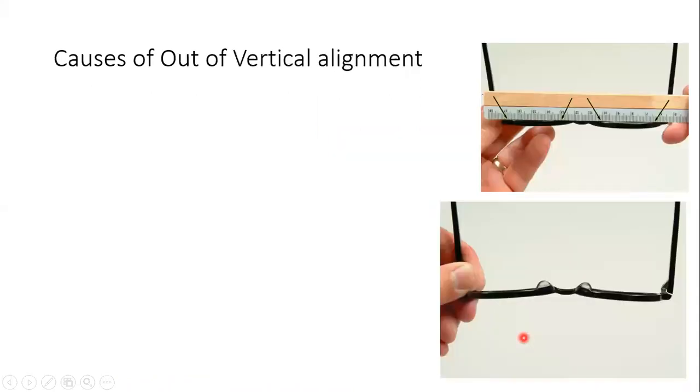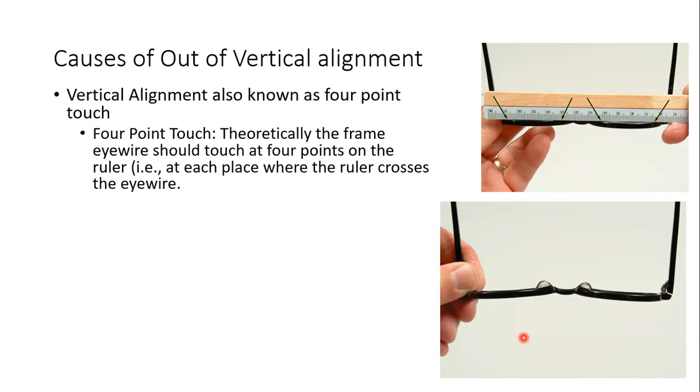Out of vertical alignment is checked with the four-point touch: you put a scale on the frame, and if all four points — both nasal and temporal — are touching the scale at the specific points, the frame is in vertical alignment. The frame eye wire should touch at four points on the ruler if you place a ruler on the frame at each place where the ruler crosses the eye wire.